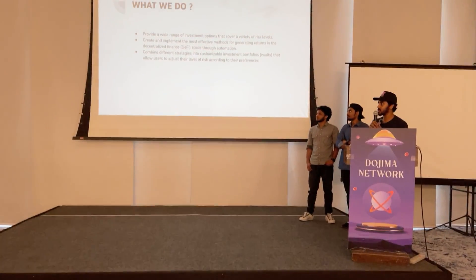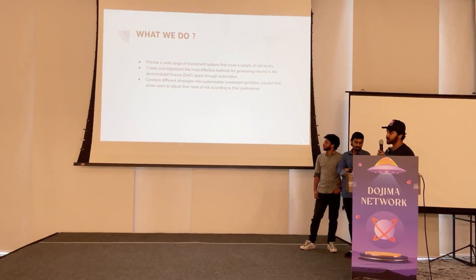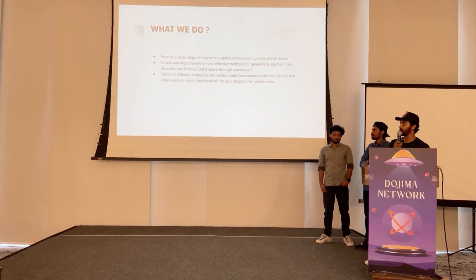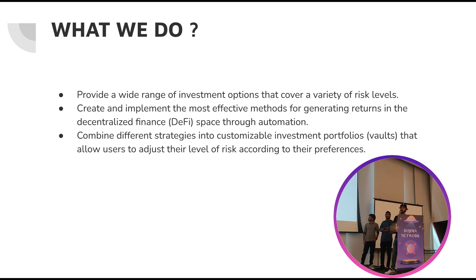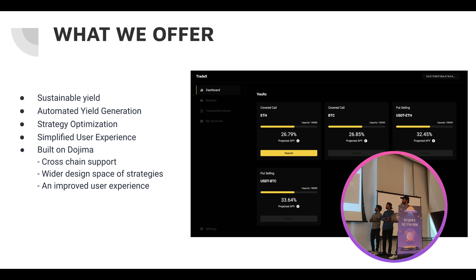So we introduced Tradex. We are introducing a lot of investment options at various risk levels, and we are also trying to eliminate those risks. We combine strategies — all these strategies like covered call or put strategies — into investment boards which can be used by users to maximize their profit. What we offer is sustainable yield, automated yield generation, strategy optimization, a simplified user experience, and it is built on Dojima, so there is cross-chain support. In a single dashboard you can manage all your assets, with an improved user experience.